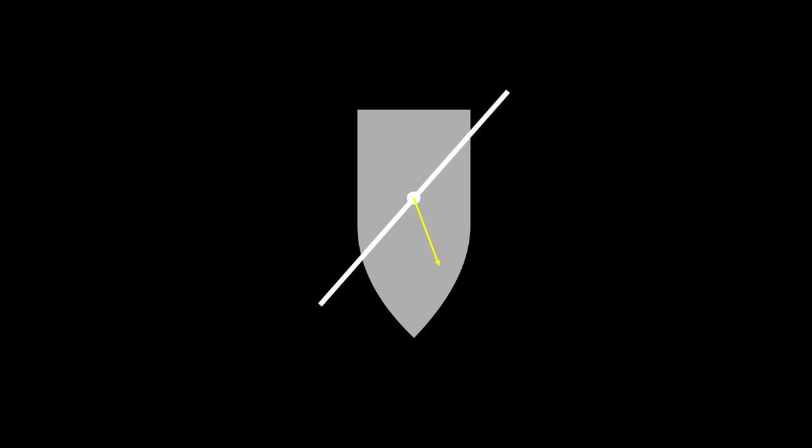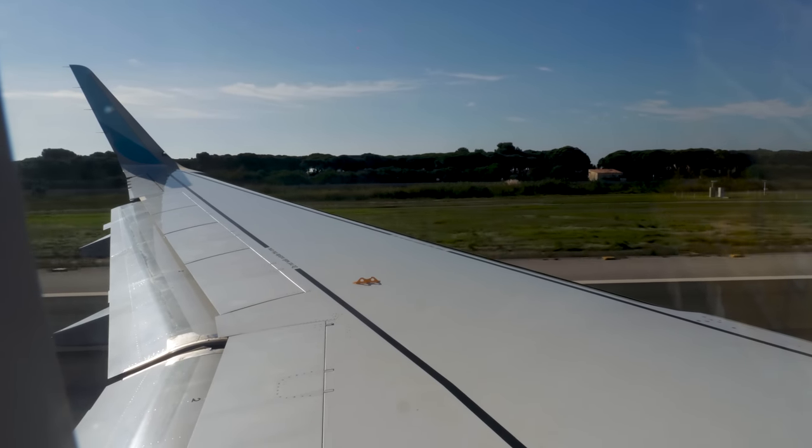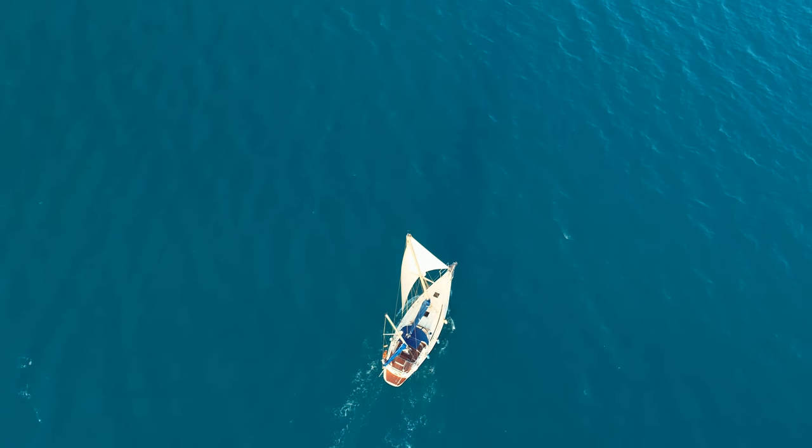This force is called lift, by the way — the same force that's generated by an airplane wing. The word lift is a bit confusing in this context. In the context of a plane, the plane is being lifted up against gravity in the upwards direction, but lift here is happening in the horizontal plane. So it's a confusing word, but it's the same thing.